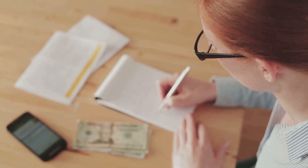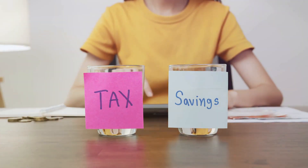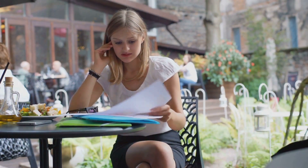First off, why bother separating these accounts? Well, there are two big reasons. It simplifies your taxes and protects your personal assets. Sounds important, right? Let's break it down.